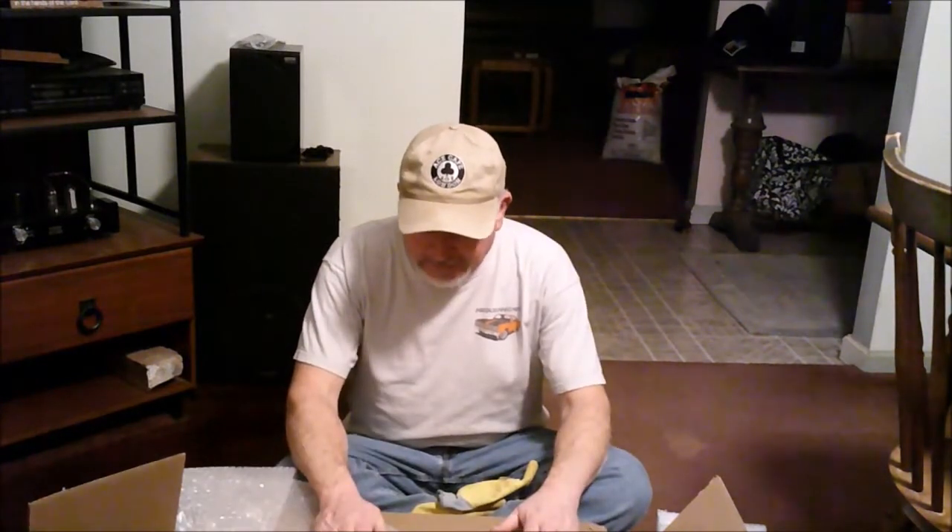Hello everybody, welcome back to the Garage. Today we're going to talk about my latest purchase.